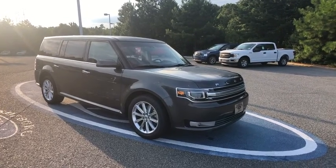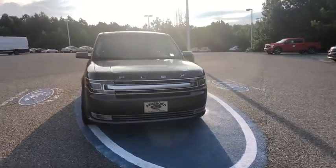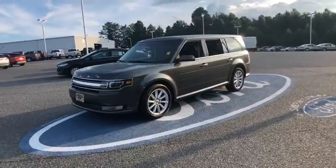We are pleased to show you the 2019 Ford Flex. Flex isn't just exciting to look at, it's exciting to drive. It hunkers down, puts a limit on lean.